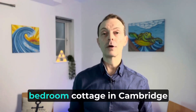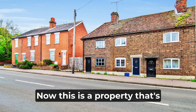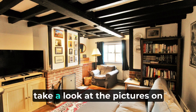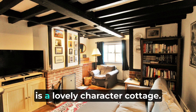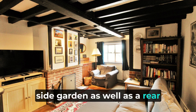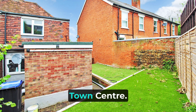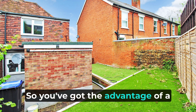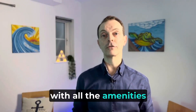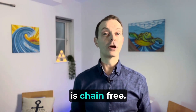First one is a lovely two bedroom cottage in Cambridge Road, Wade's Mill. This property has lots of character features and exposed beams — take a look at the pictures online because it really is a lovely character cottage. It's got the added benefit of a side garden as well as a rear garden, and it's just a short drive from the town centre. You've got the advantage of a lovely village location but not far from all the local amenities. It's come on the market at three hundred and seventy five thousand, and that is chain free.